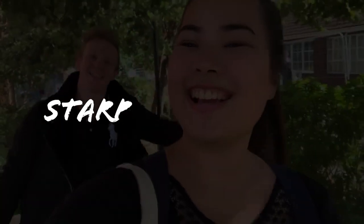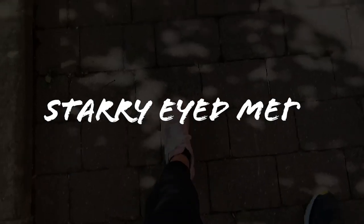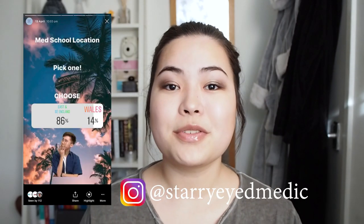Hello everybody, I'm Starry Ed Vedic and welcome back to another seminar. This is the second video in my Medical School Spotlight series where I sum up information about all 40 medical schools in the UK. I asked my Instagram stories and most people said they wanted to do this location for today.